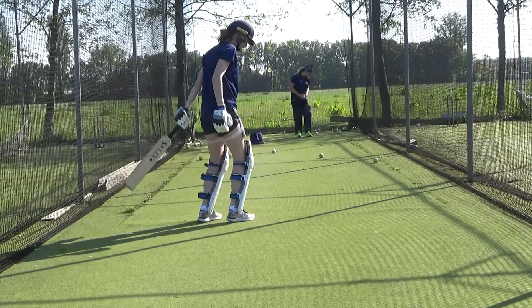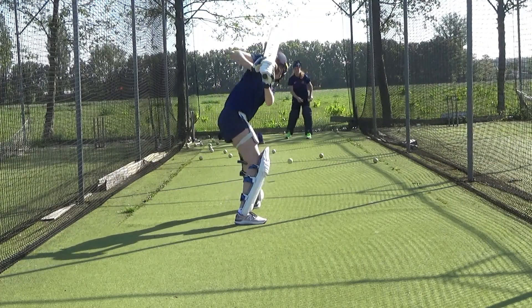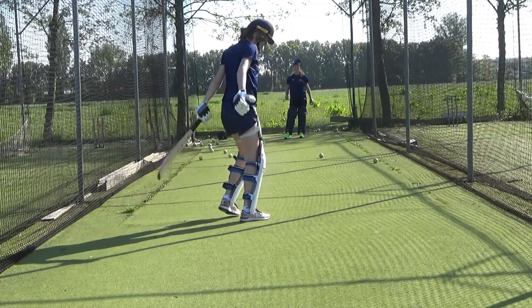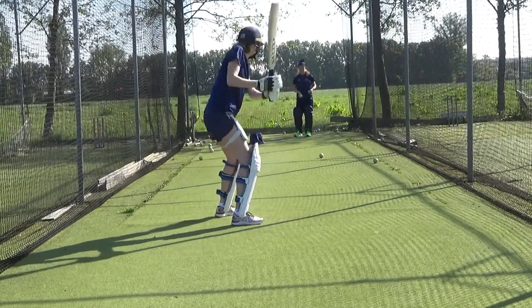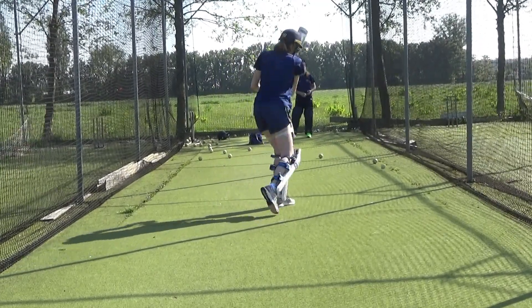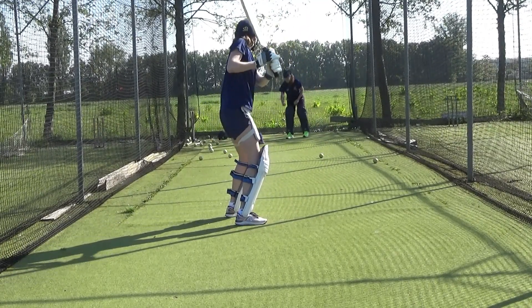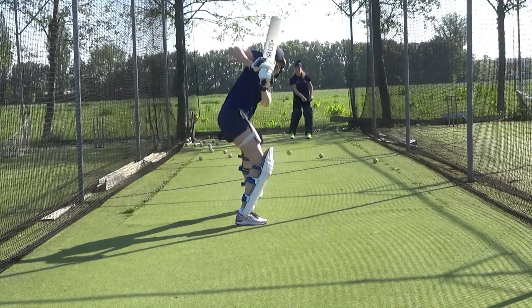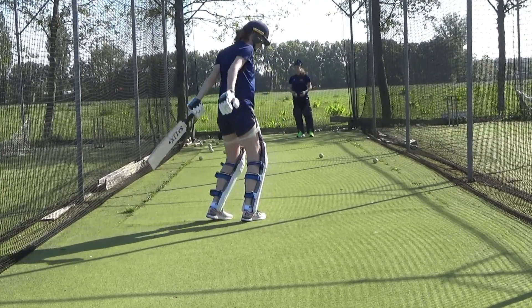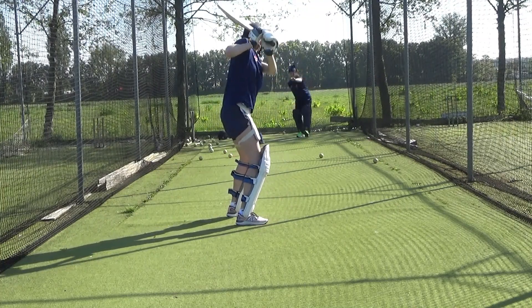Yeah, nice. Again. Wind it up. Now. Yes. Really wind it up. The front shoulder coming around. Wind it up. So your tail of the back is pointing mid on, the shoulder comes right around to the off side.